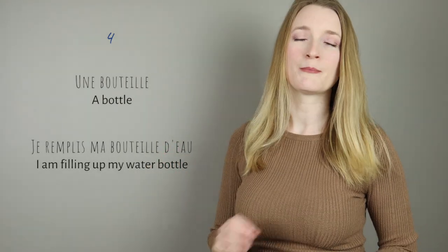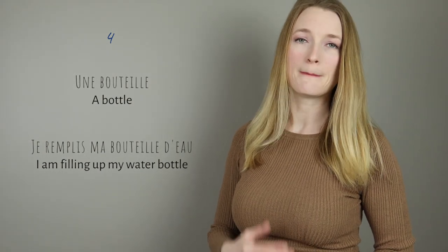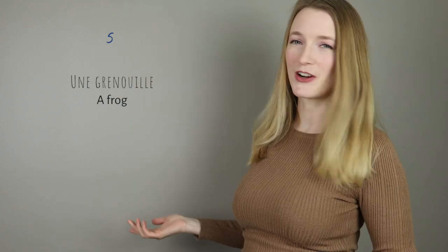Je remplis ma bouteille d'eau. Try really to focus on the length of the word when I pronounce it — bouteille. Numéro 5: une grenouille. It's a frog.